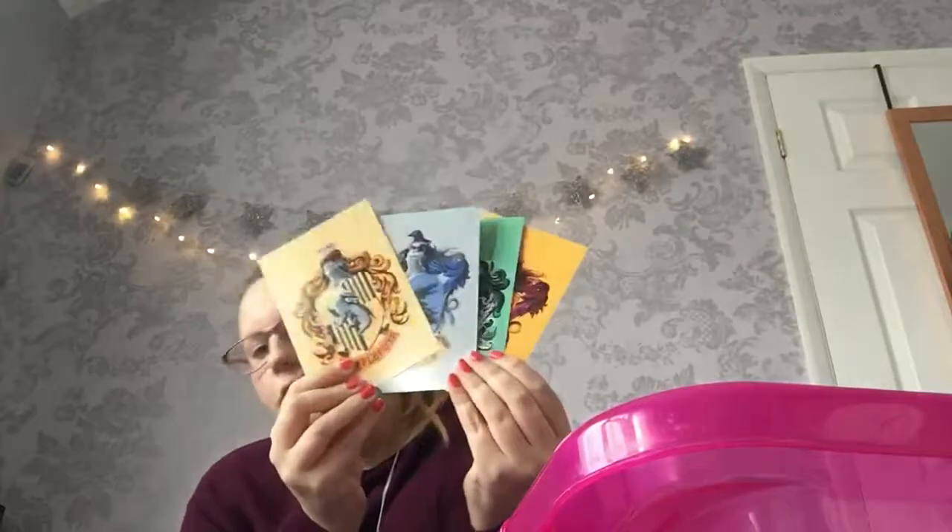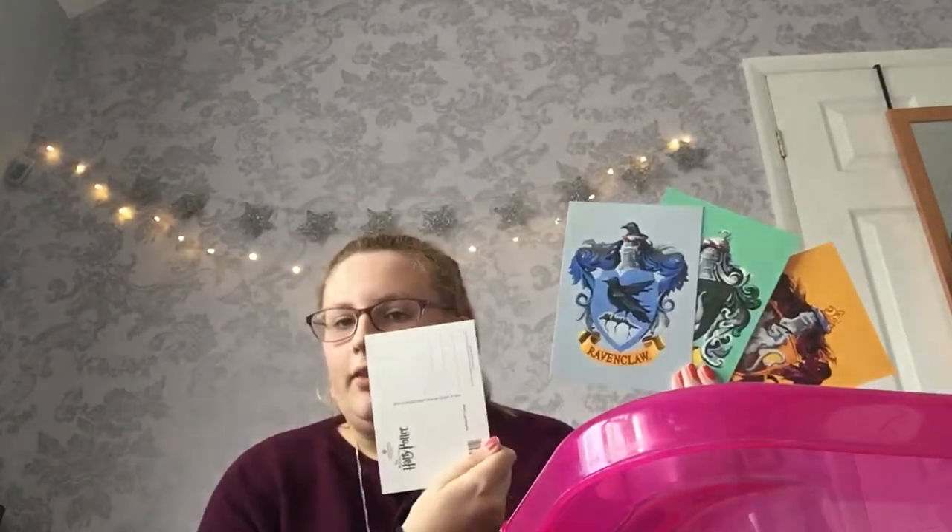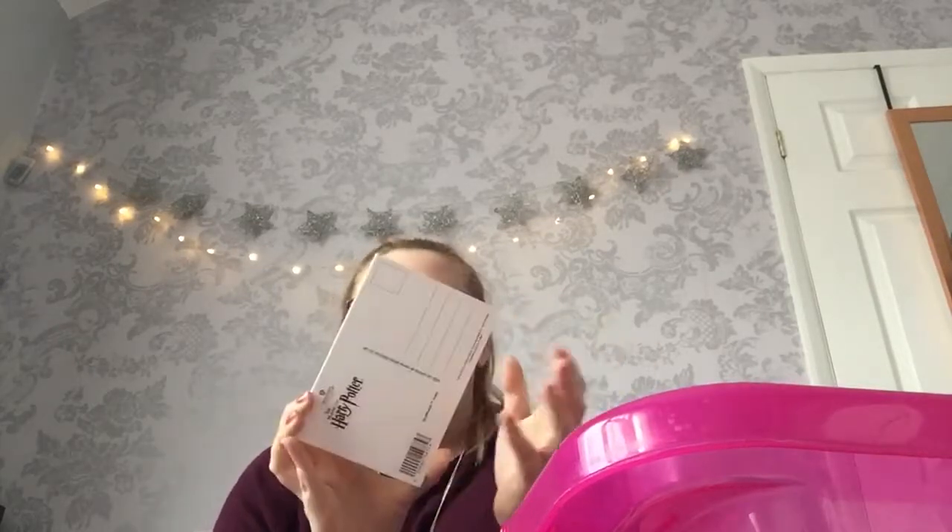I then got these from the studios — it's each of the house postcards. This is what they look like on the other side, and they're 99p each. So even if you don't send them, they're really nice keepsakes to have.